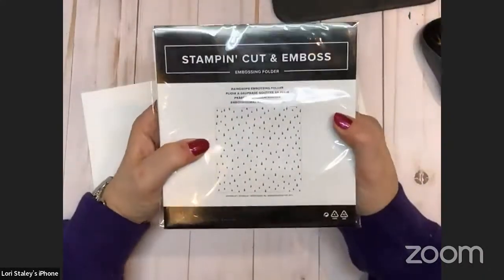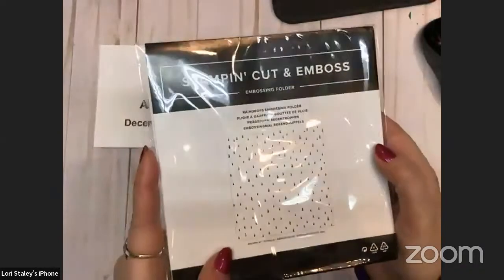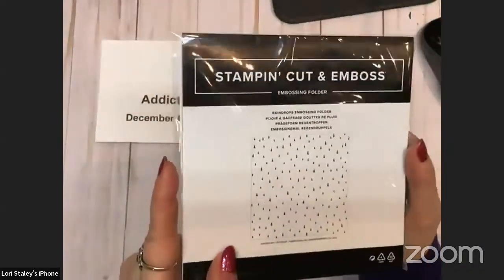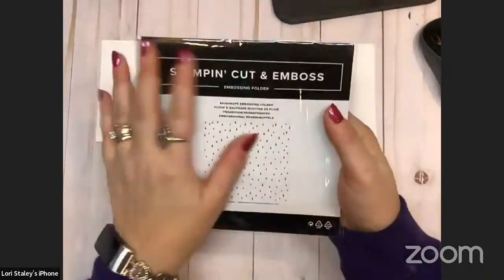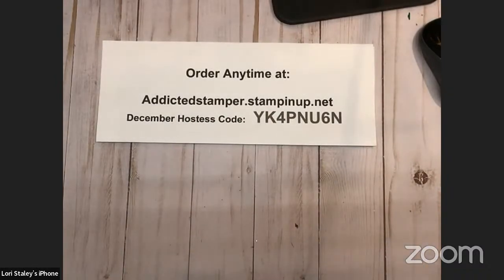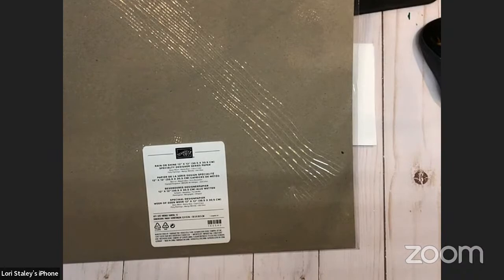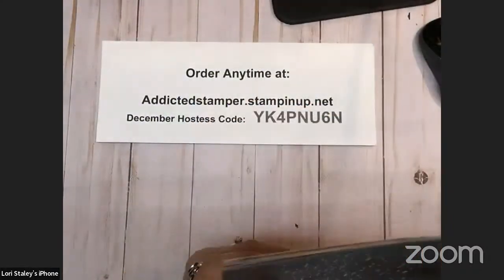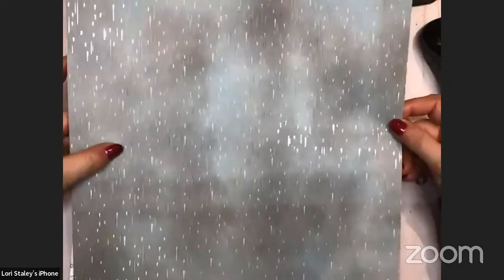Here is the embossing folder that is in the Playing in the Rain suite. It's just raindrops — that'll be fun to create a background of raindrops. This is not a 3D, just a standard embossing folder, but it is a nice large one — it's a 6x6. And then there's designer series paper called Rain or Shine. This has basic black, balmy blue, Cajun craze, flirty flamingo, mango melody, and old olive. Look at that stormy sky with the rain coming down — it has some silver foil accents on it to show the raindrops. That is a very cool piece of paper.